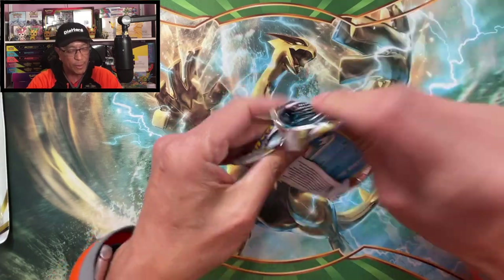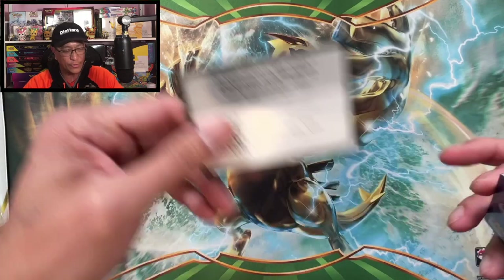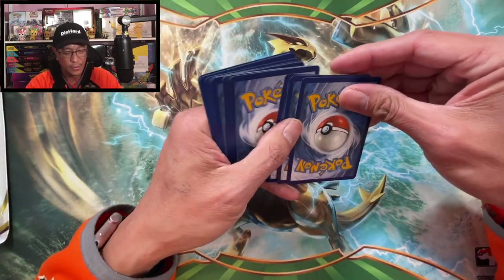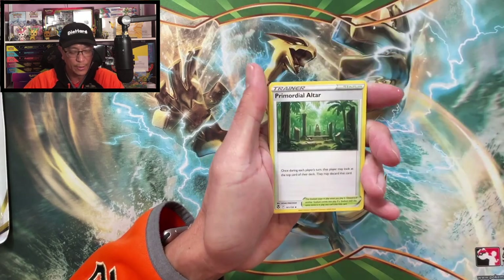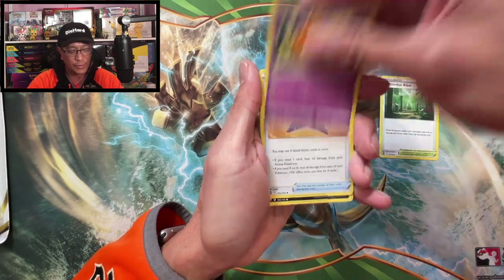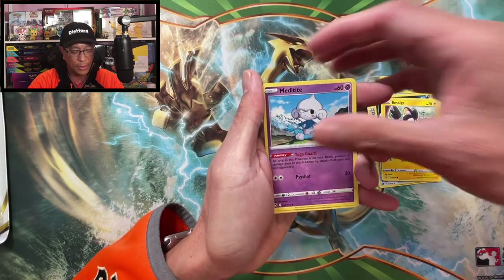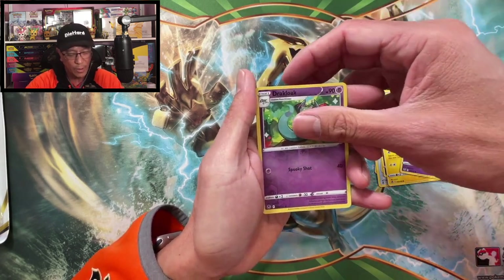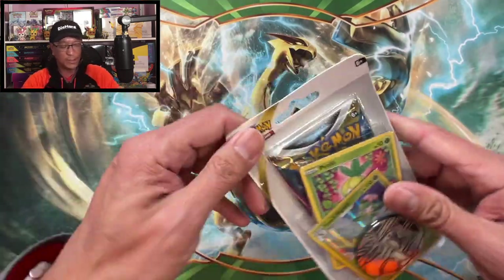Maybe we can make it up with a banger like an alternate art card. Three, four to the front. Metal Energy, Primordial Altar, Dedenne, Cornerstone, Willow, Murkrow, Emolga, Medicham, Ralts, Regirock — Reverse Holographic. Oranguru Non-Holo.